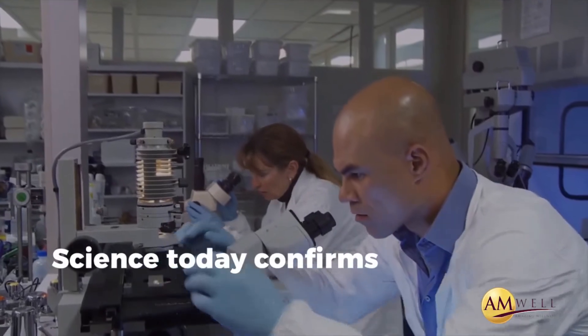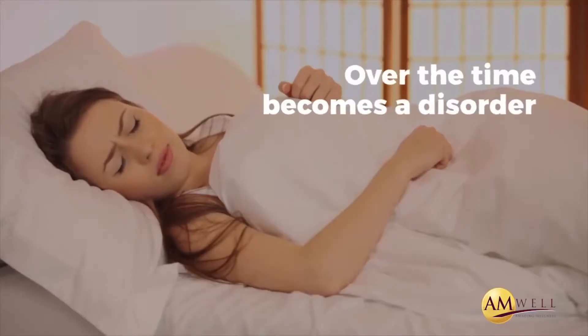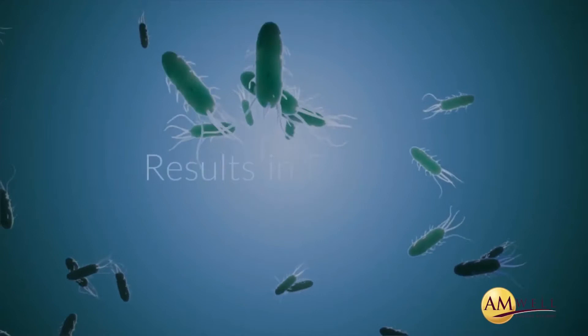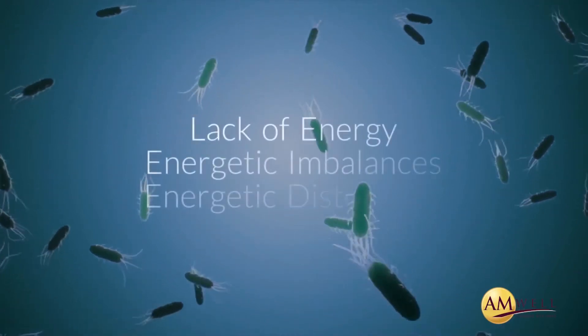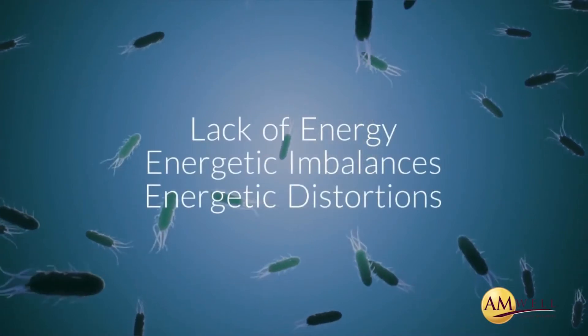Science today confirms that it starts as an imbalance, and over time it becomes a disorder. When not corrected, it results in diseases, which are mainly due to our lack of energy, energetic imbalances, and energetic distortions.